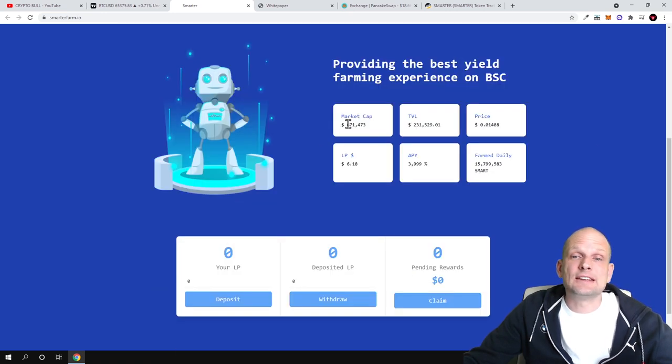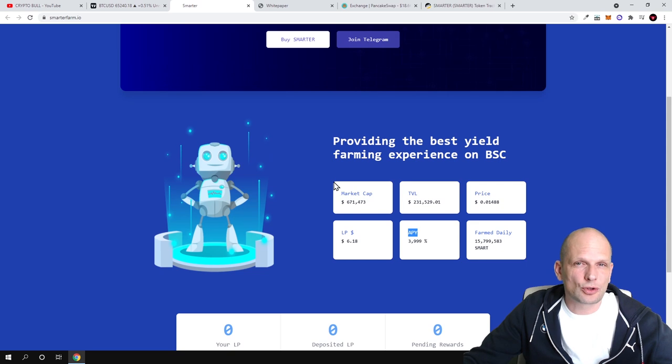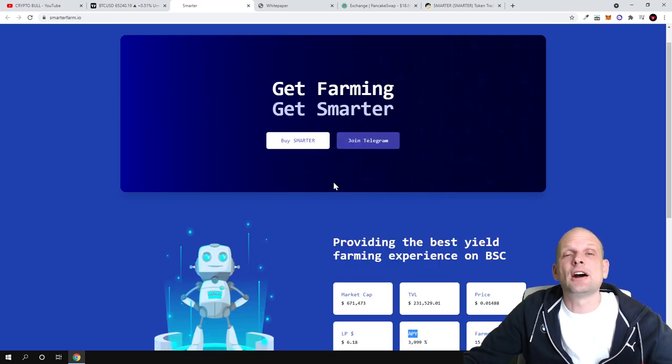As you can see, the market cap is currently only $671,000 — very, very small — so pretty much everyone who is investing and getting into this project is actually raising the price. The total value locked in this project is $231,000, the price is currently $0.01 for one Smarter token, the liquidity pool is $6.18, and the APY is currently 3.99%. One interesting thing is that the more tokens are locked into farming, the higher this APY will be.